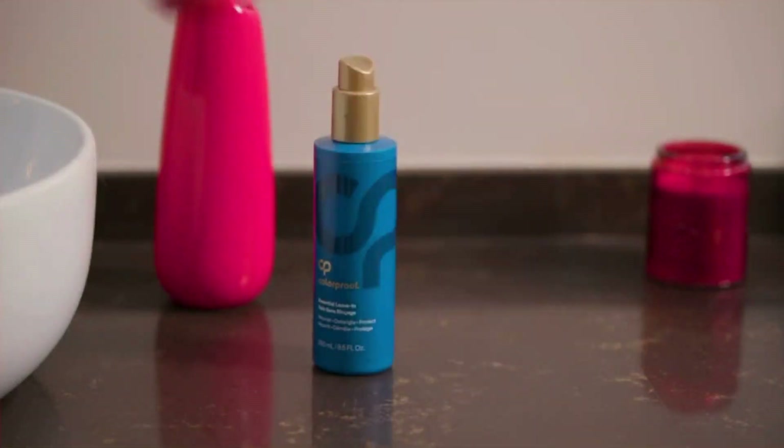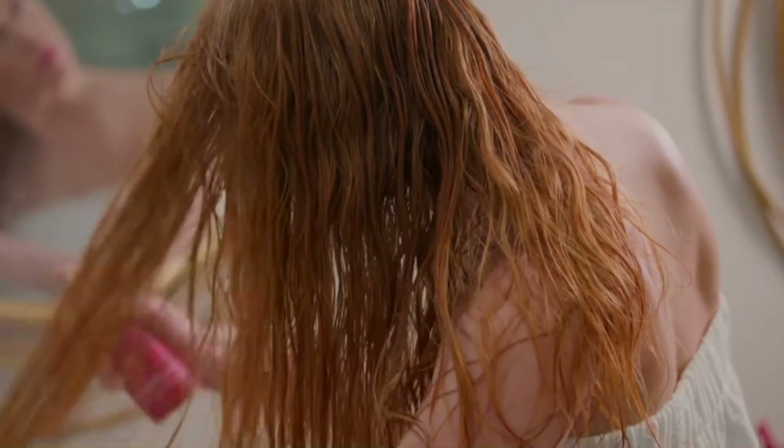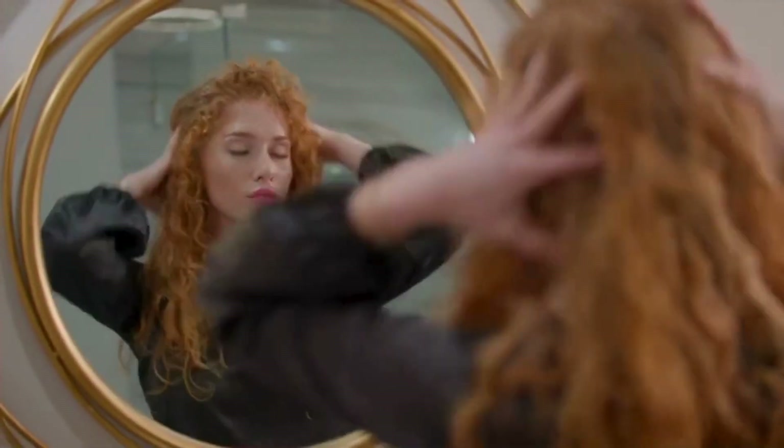PGA also helps in smoothing the cuticle, reducing frizz, and adding shine, making hair look more vibrant and lively. Its volumizing effect comes from its ability to moisturize and lift the hair without weighing it down.